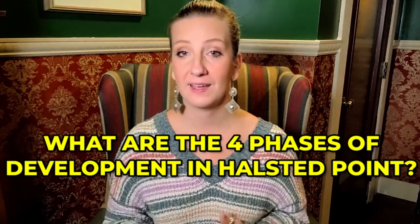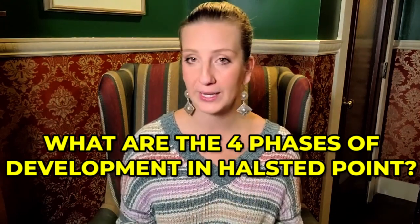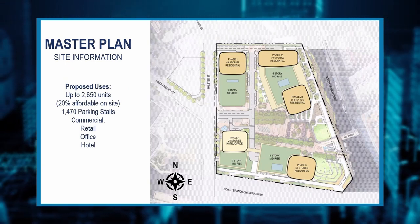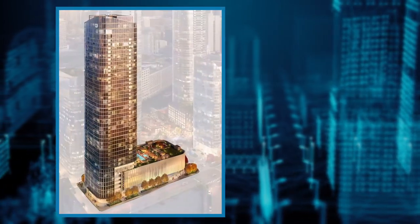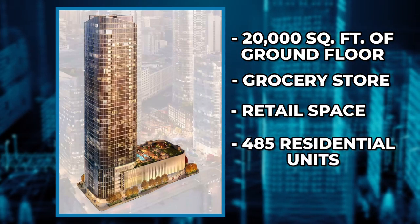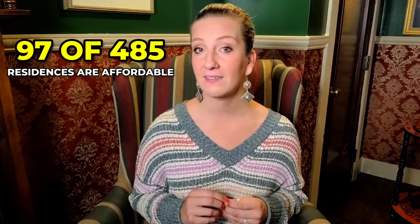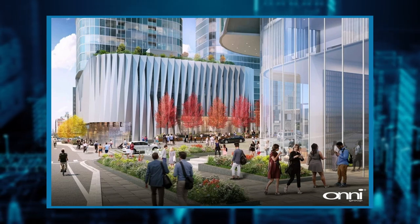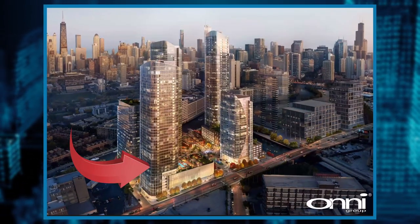What are the four phases of development in Halstead Point? Phase number one will build out the northwest corner of the site and will include a 46-story mixed-use tower. The tower will have 20,000 square feet of ground floor grocery store and retail space, and 485 residential units. Approximately 97 of those 485 residential units are affordable. The residential units will be on the second floor for units on the north side from floors 2 through 5, with parking in the rest of the podium. They will vary from studio, 1, 2, and 3-bedroom dwellings. Residential amenities will be on the sixth floor.